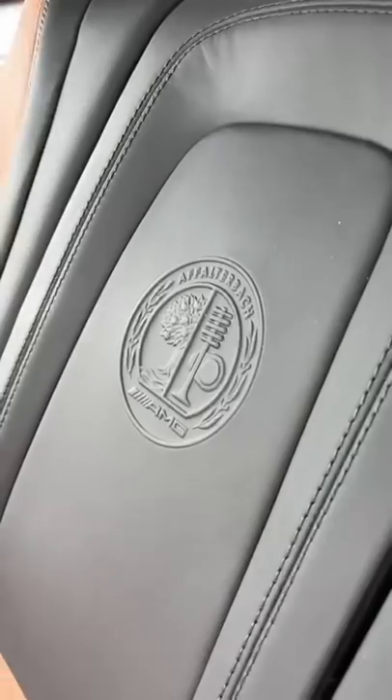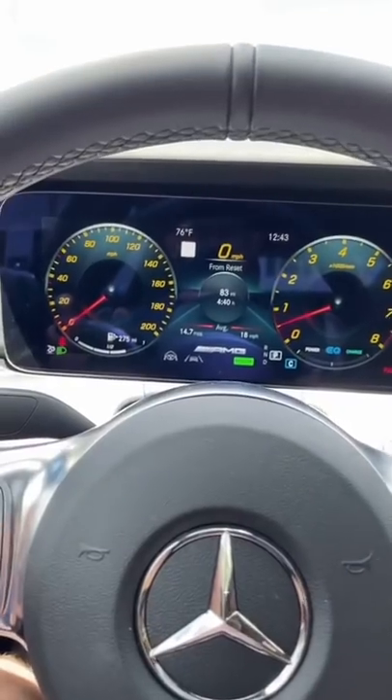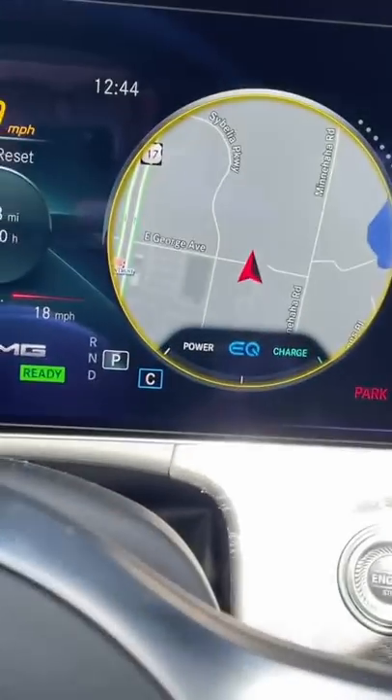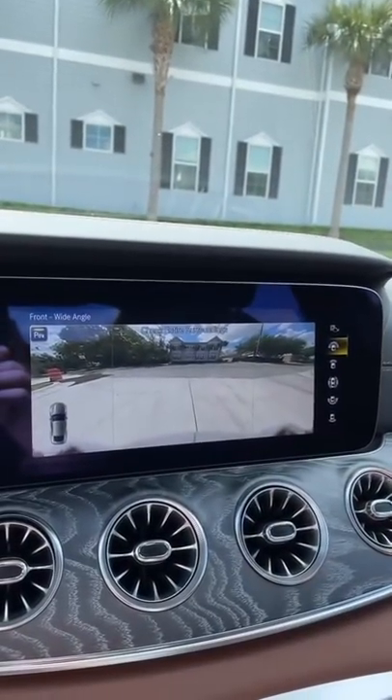I love how you have the Affalterbach logo stitched into the leather and AMG logos on the seats. These gauges are fully customizable — you can make them a tachometer or pretty much anything you want, including a full color map. This car also has a built-in dash camera that will record lights and intersections automatically.